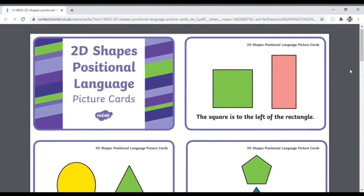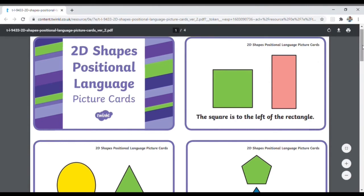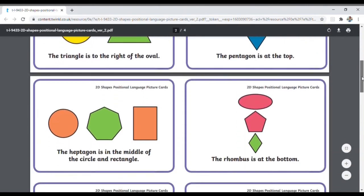Positional language is another important objective in maths. These picture cards can help children understand shape and position.